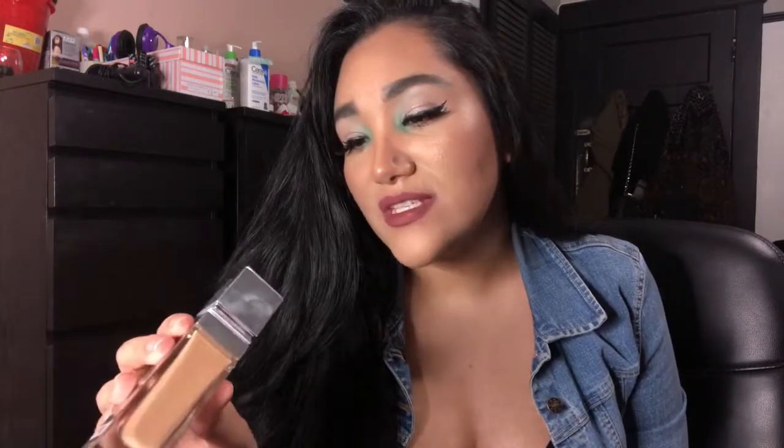This foundation has SPF 20 and it says it's for all skin types — right now I'm dealing with some acne. I would say this is definitely medium to full coverage. You can definitely build it up if you want more coverage, which I do — I always add a second layer. The shade I got is MW2. I'm not sure how many shades they have but I actually bought it at Ulta online.